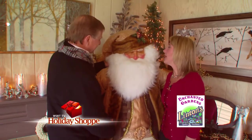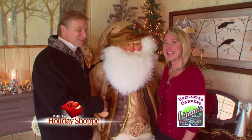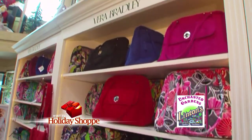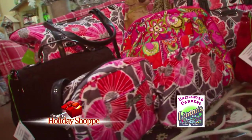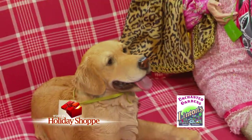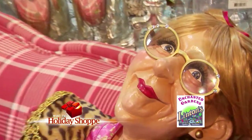Santa, inquiring minds want to know — is JT on the naughty or nice list? He's gotta be on the nice list; he wouldn't shake hands with me otherwise. Linton's Enchanted Gardens carries Vera Bradley totes, purses, wallets, cell phone cases, and even backpacks. Some styles are fifty percent off.